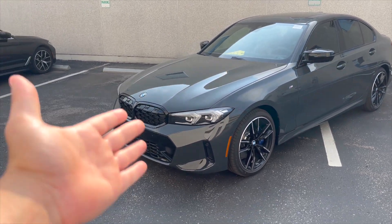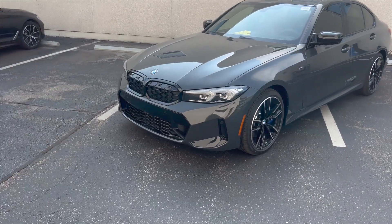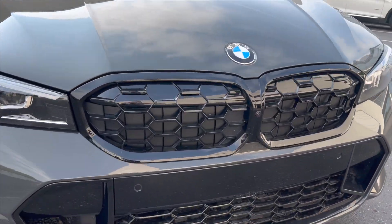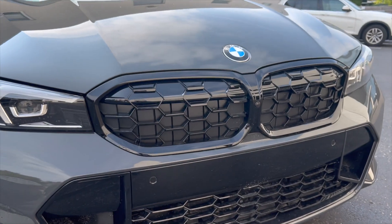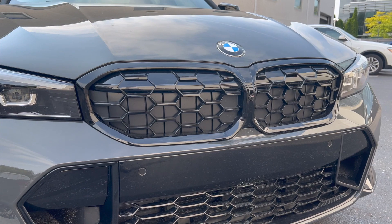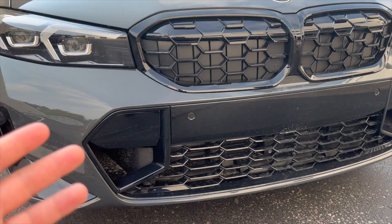The first thing that stands out to me is of course the kidney grills — that's a massive change. Well, not really massive; they stayed the exact same size, they just spaced out the honeycomb pattern. It's just a wider design in there. This one does have the high gloss black exterior content.